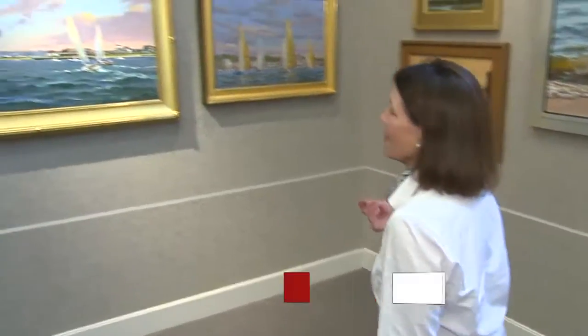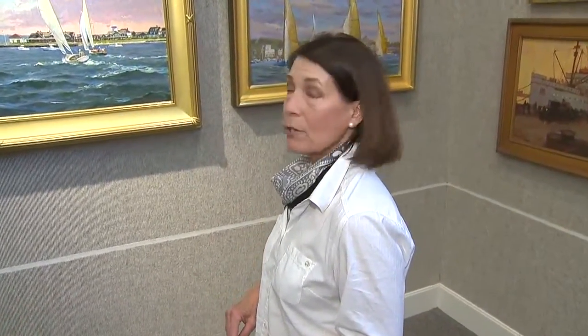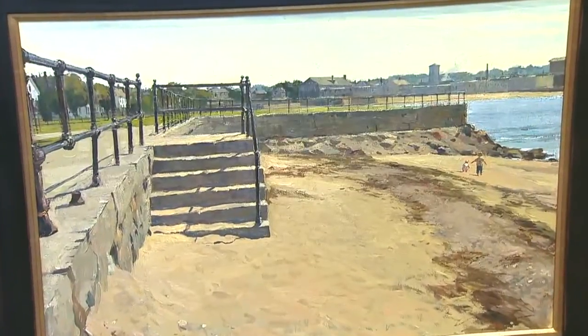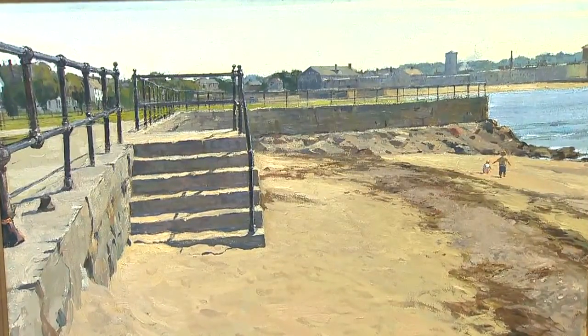It's a yachting scene by David Bareford, one of our premier artists, called Heading Home. What's so special about this show is all these paintings are created just for this show — no one has ever seen them. Some are plein air paintings in which the artists create in the natural setting, outside by the sea.